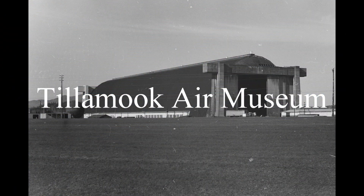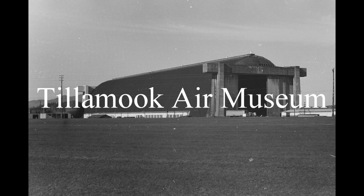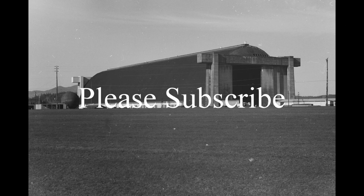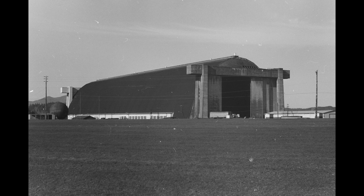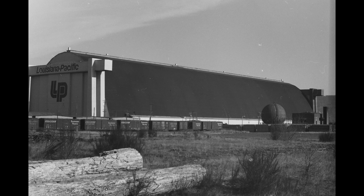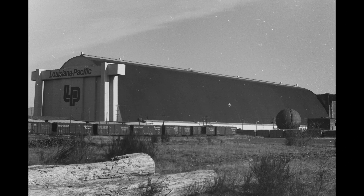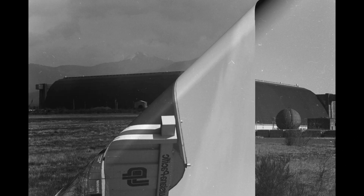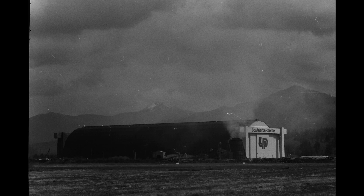During World War II, after the Japanese submarine surfaced and started shelling at the mouth of the Columbia River, they hit nothing but almost hit the wreck of the Peter Airedale. People became nervous, so they built the Tillamook Air Base, which had two large blimp hangars — the largest wood structure buildings in the entire world — one of which still stands today.